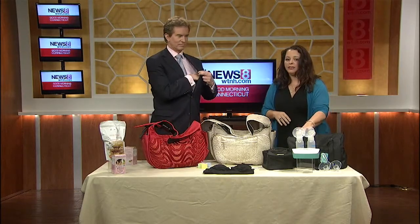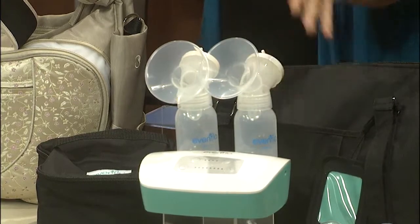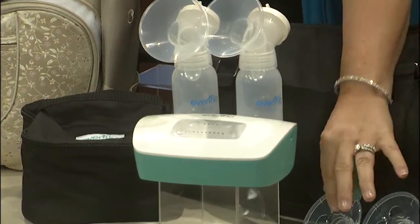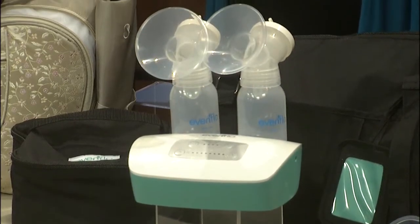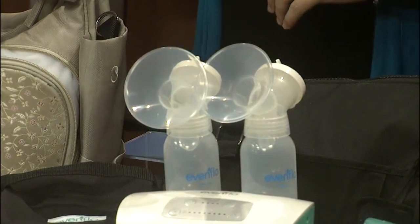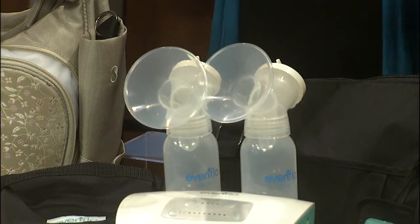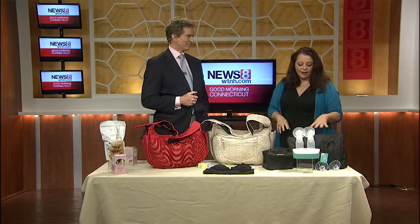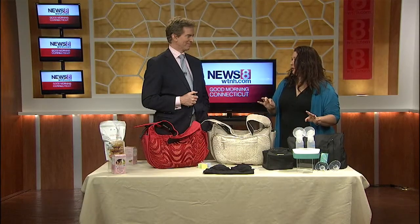The best part about this pump is that it actually has 32 settings — it has adjustable speed and suction. It comes with multiple flange sizes because not every mom is going to need the same size. And it actually has a closed system, which means that it stays clean easily so that no milk is backing up into the tubing, which is extremely important when you're looking at a breast pump.